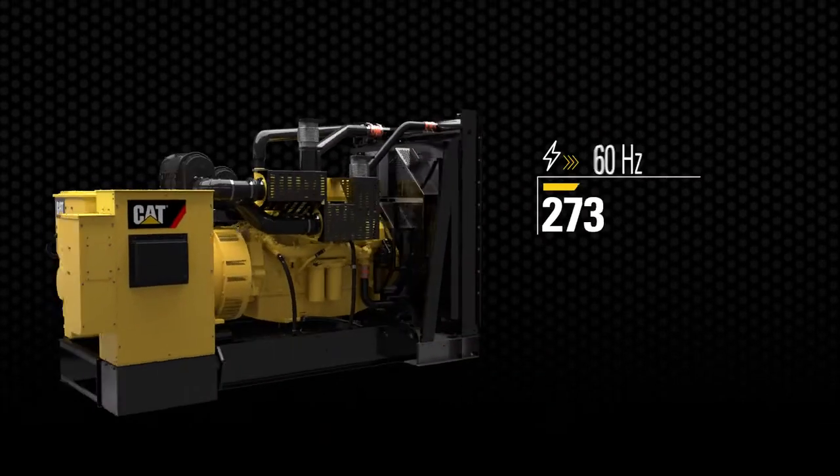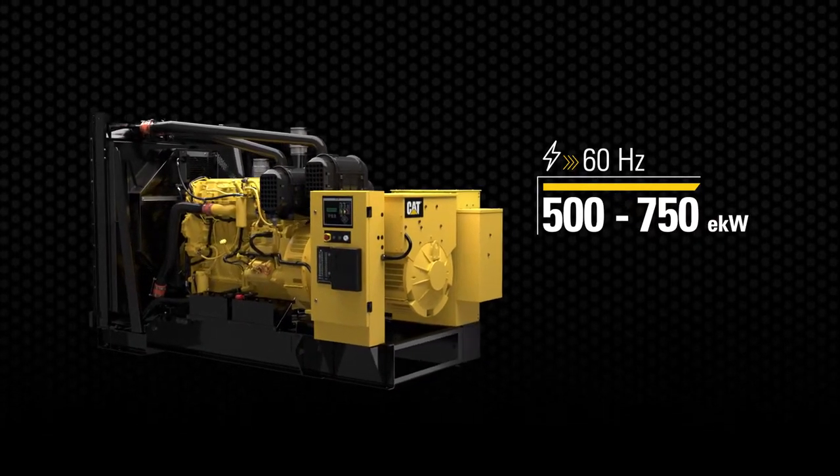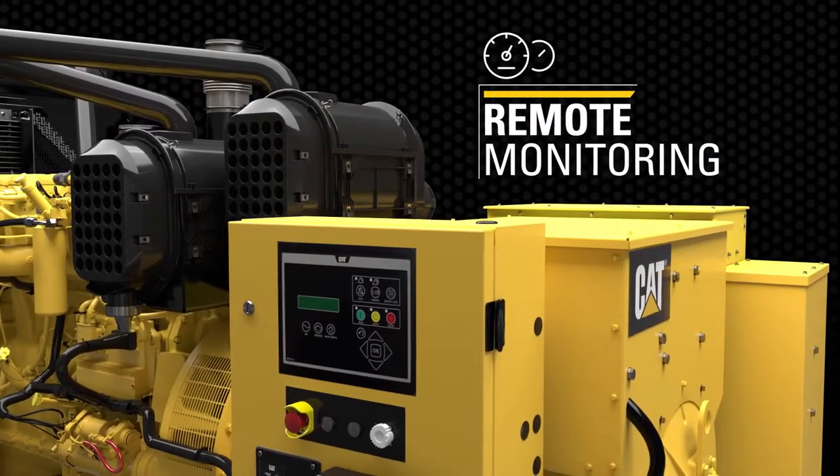The C18 generator set now delivers power from 500 to 750 kilowatts, and its state-of-the-art control panel enables you to monitor performance speeds from remote locations. That's forward-thinking that can be traced directly back to engineering.